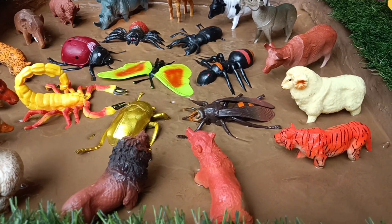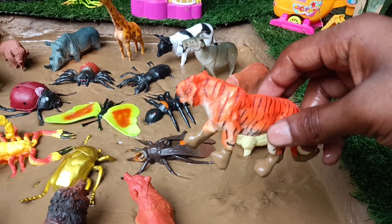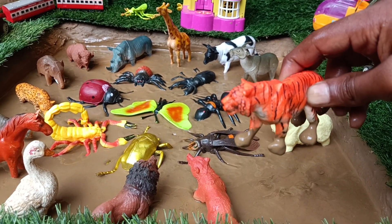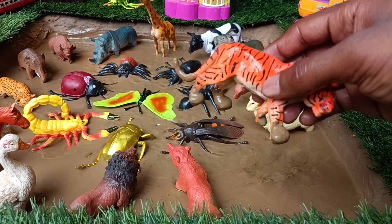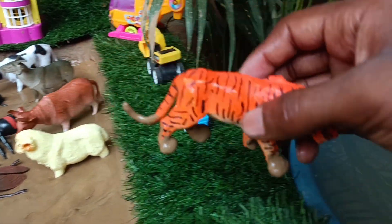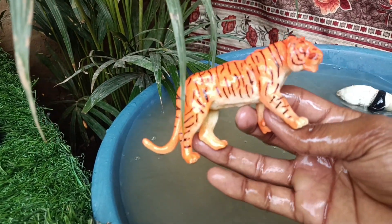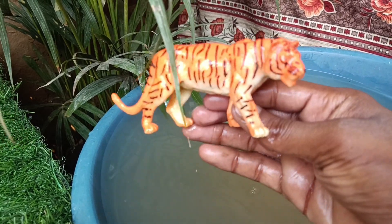Now you have the next wild animal, tiger. Let's also take it out of the mud and watch it. Tigers are majestic big cats, known for their distinctive orange fur with black striped face. They are powerful hunters and can leap distances of up to 10 meters.